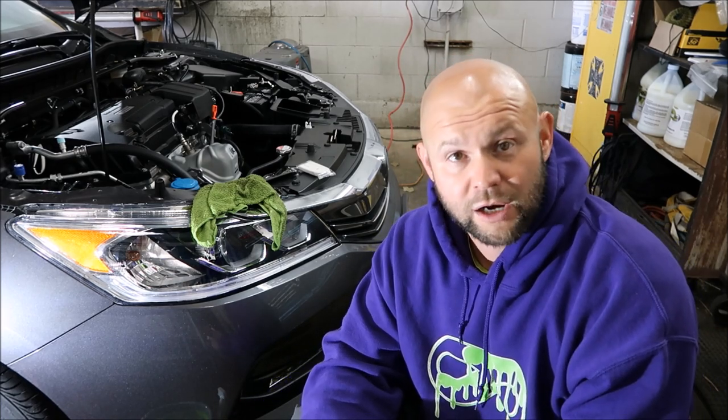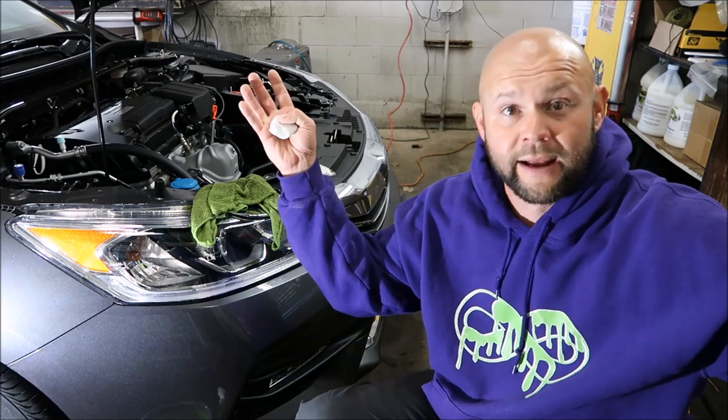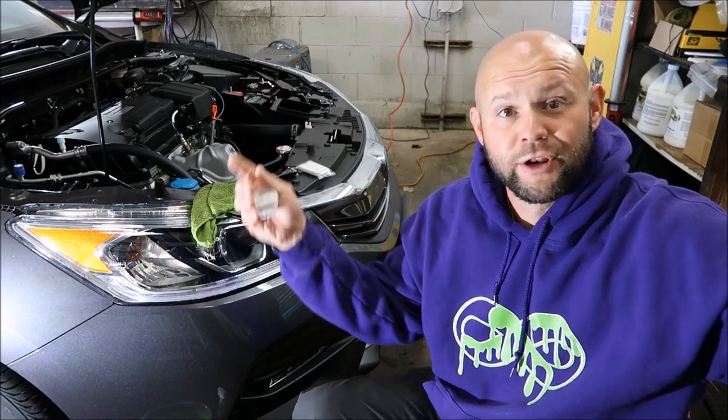Hey guys, Gary Dean, detailjuice.com. I'm still here in Manchester, New Hampshire working on these overspray jobs. Over a hundred cars got oversprayed when a painter painted the building next to the dealership and didn't bother to cover the cars up or talk to them about moving the cars. But hey, we're here — nothing wrong with that.